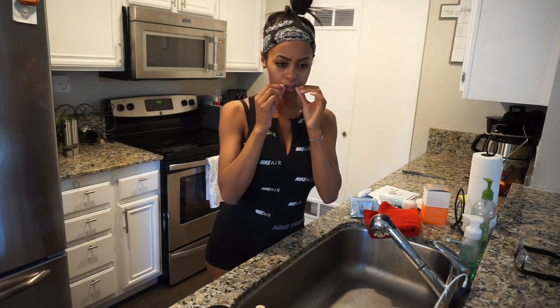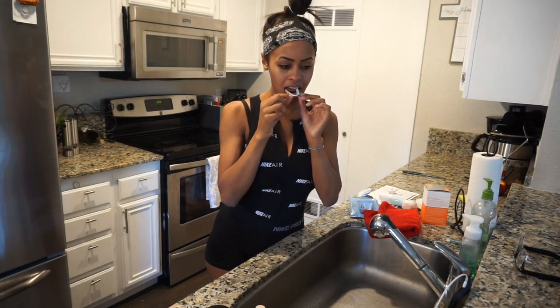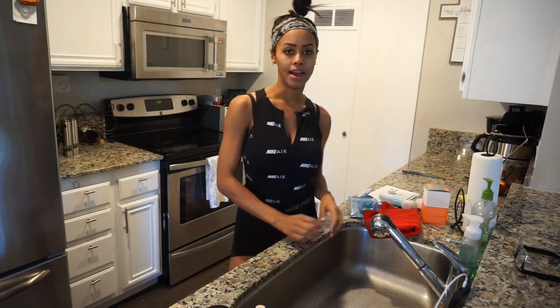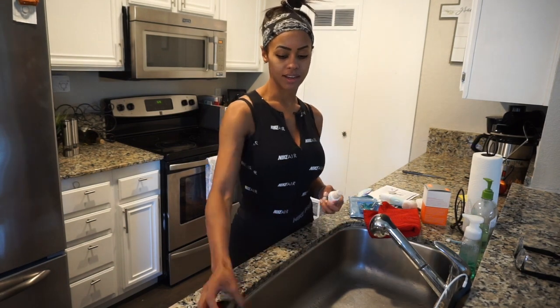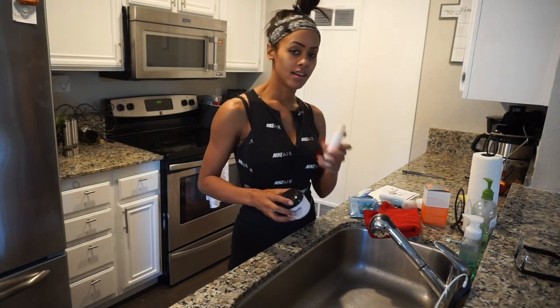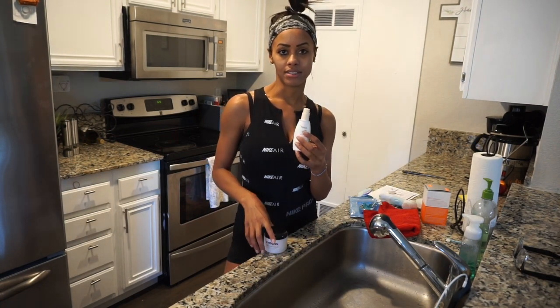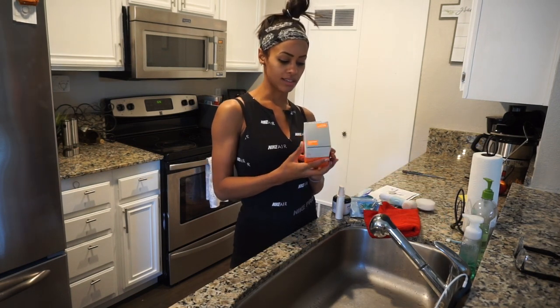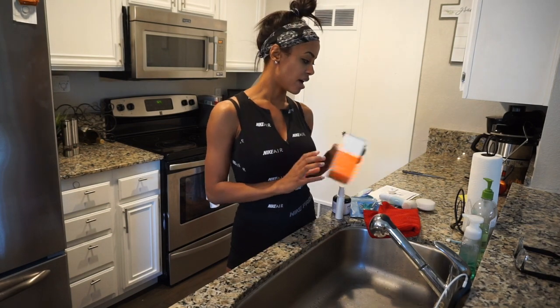I'm also thinking about adding a vitamin C into my skincare routine, but I don't know yet. I have to try out some different ones because I have really sensitive skin and I don't like using a bunch of stuff. But I can't say enough good things about Raya — I'm obsessed with their line. Aveeno sunscreen every day. Sunscreen prevents wrinkles, which I don't want any. I'm almost 30 years old.